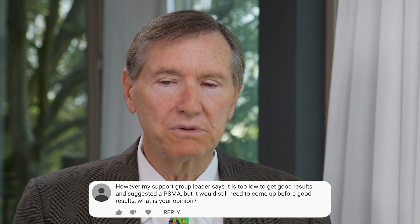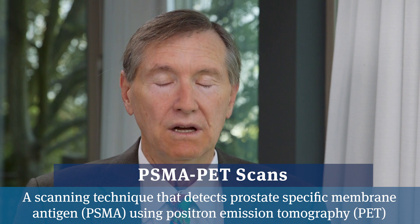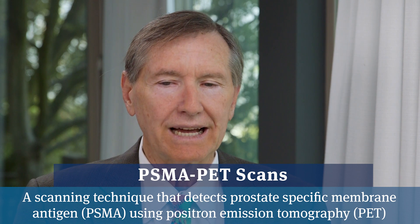What's your opinion? I would agree with the support group leader. The PSMA PET scans can detect cancer at PSA levels as low as 0.2, which is really amazing. The Axumin PET scans work better when the PSA is over 1.